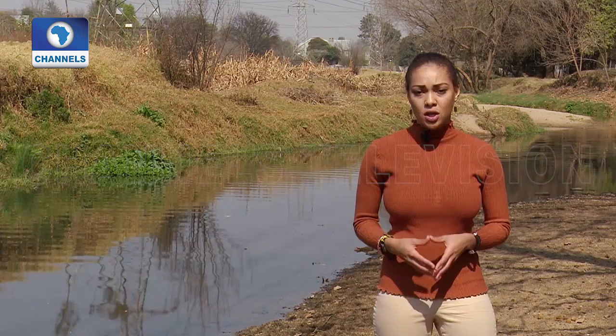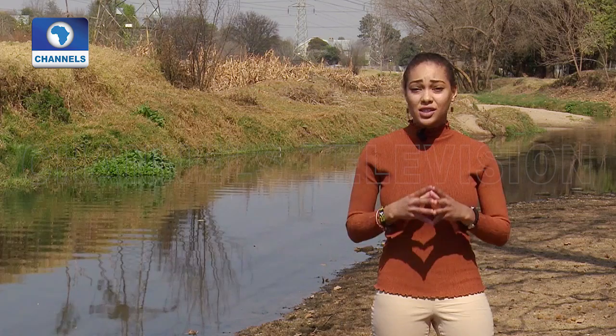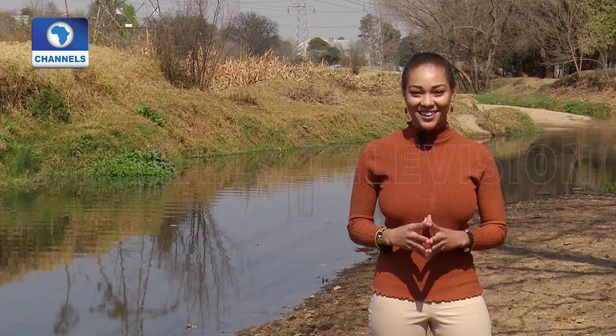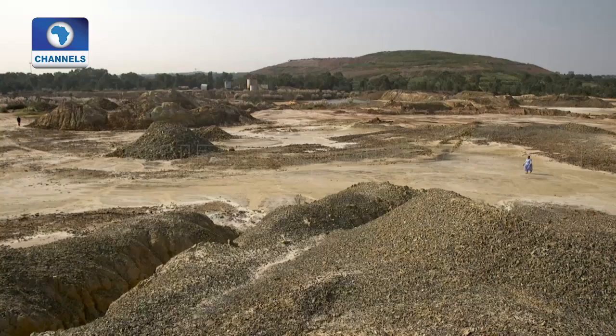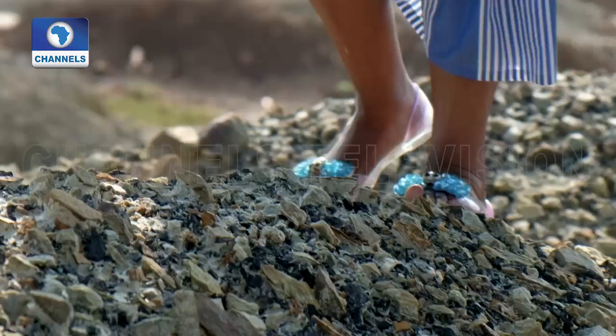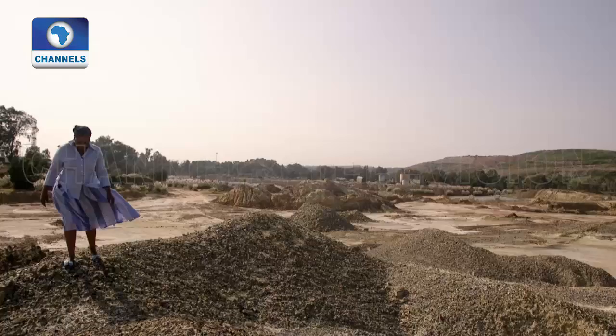For environmental activist Ndivile Mokwena, climate change arrived a long time ago. She helps female farmers to deal with the economic and social impact of climate change, with a focus on local solutions. Mokwena shows us one of the mine dumps found in and around Johannesburg. The soil here is full of toxins like arsenic, lead and radioactive uranium. Heavy rains and dust storms have spread the contamination, especially around Soweto and its neighbouring townships.